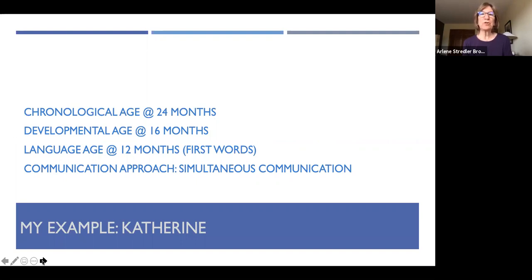Chronologically, Catherine is 24 months of age. Developmentally, she's 16 months of age, which means she has a cognitive delay. Her language age is about 12 months, so her language age has not kept up quite with her developmental age, but she is at the single word level, and that's the focus for today's session. The communication approach she's using is a simultaneous communication approach. The parents are really hoping for Catherine to listen and talk. She has hearing aids and a bilateral moderately severe sensorineural hearing loss. But they want to use some signs, especially during this time when they're encouraging first words, since many first words are iconic.